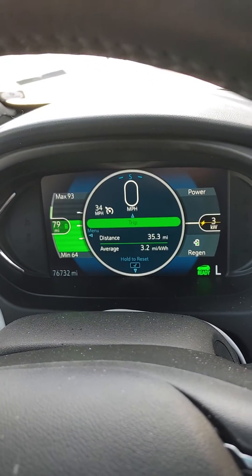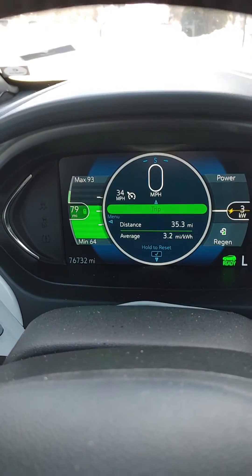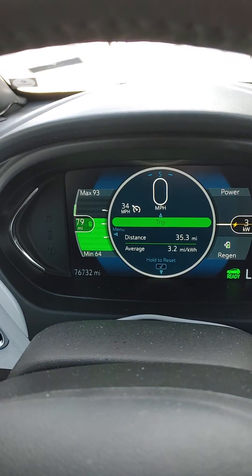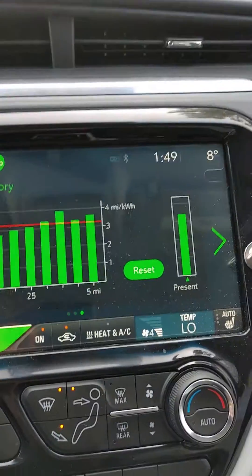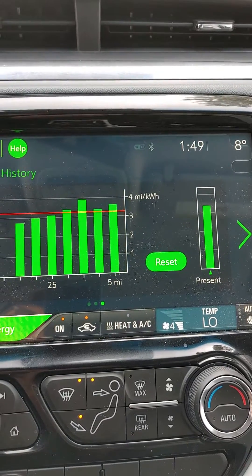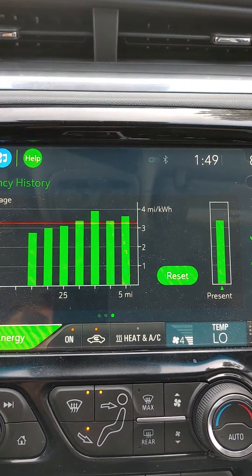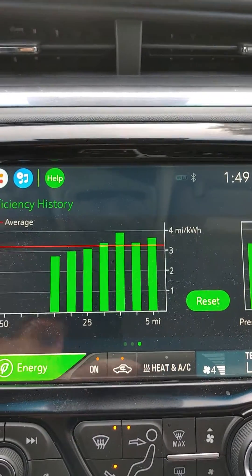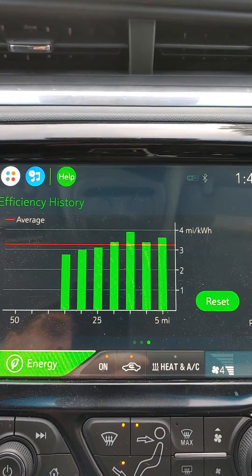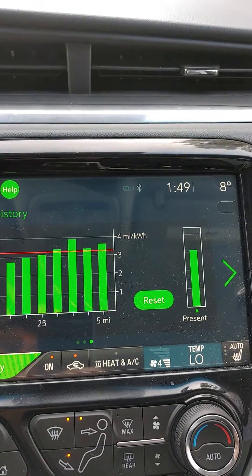I went 35 miles with a 3.2 average. Remember when I left the house I had 84 miles. My high for using the heater was 3.1, 2.8 for a low — so about 2.9 to 3.0 using the heater. Remember it's warmer today.